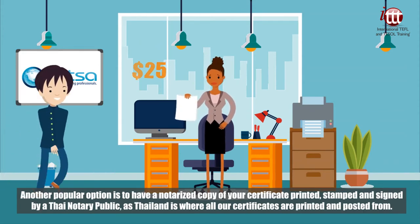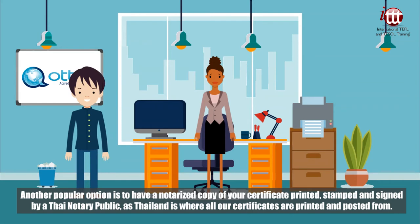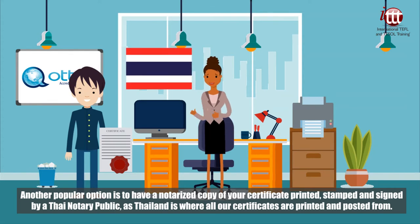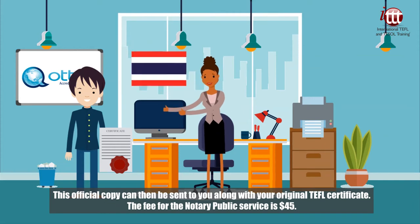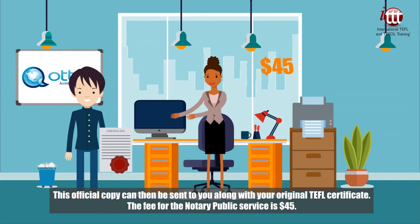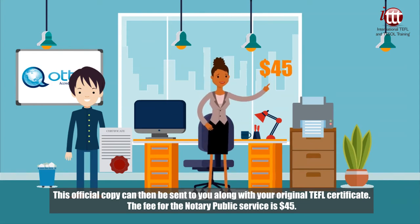Another popular option is to have a notarized copy of your certificate printed, stamped, and signed by a Thai notary public, as Thailand is where all our certificates are printed and posted from. This official copy can then be sent to you along with your original TEFL certificate. The fee for the notary public service is 45 US dollars.